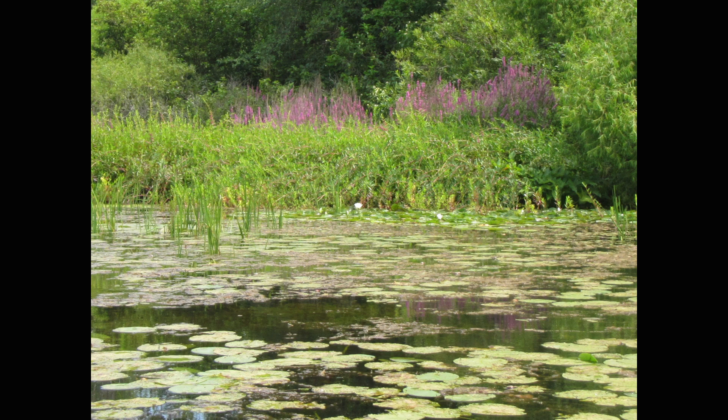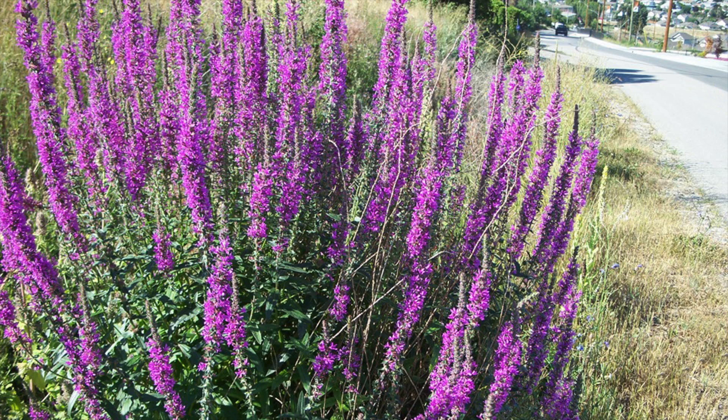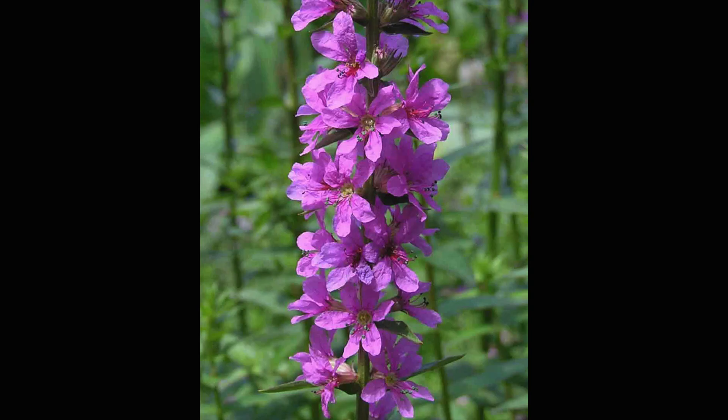Purple loosestrife is typically found in wet soil habitats. The plant can grow in a couple feet of water or on dry shores near the water's edge. You will often see purple loosestrife in roadside ditches. Plants can range from two to six feet tall with several foot-long flower stalks on a single plant.